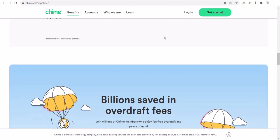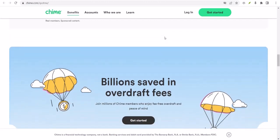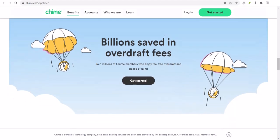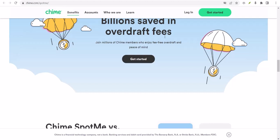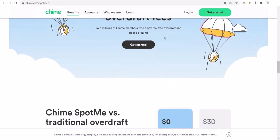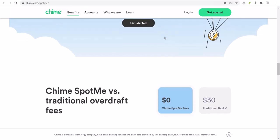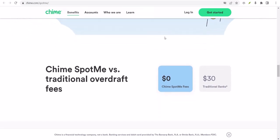So there you have it — you're now a Spot Me pro. You know what it is, how to activate it, and what to expect. Remember, it's a tool, not a solution. Use it wisely and it can be a lifesaver. With that said, thanks for watching, and until next time, keep your finances in check.